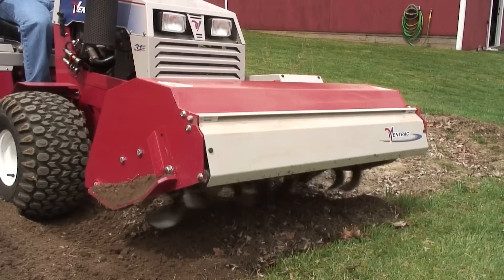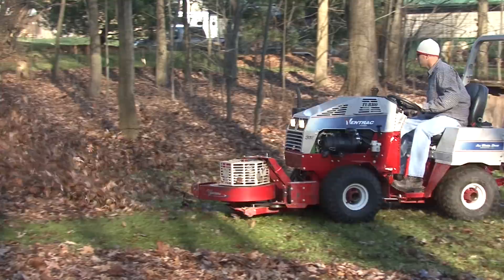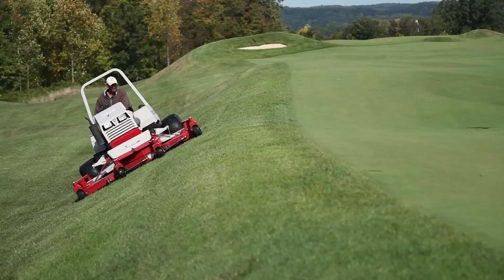Later in the fall when we start turf renovation, we're using the air vader attachment to shatter the seed bed. By that time the seeding season is wrapping up — we use the leaf blower blowing leaves off job sites, and then we're going back into snow removal again. So it truly is a year-round machine.